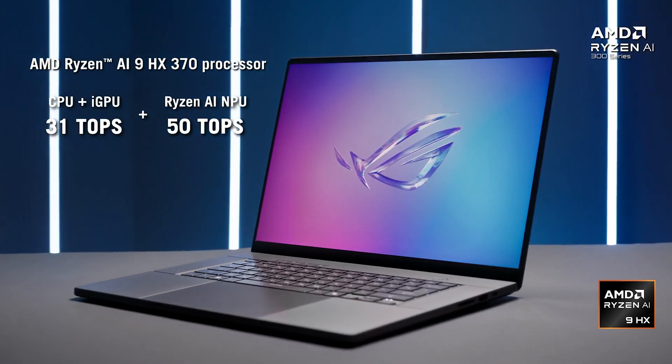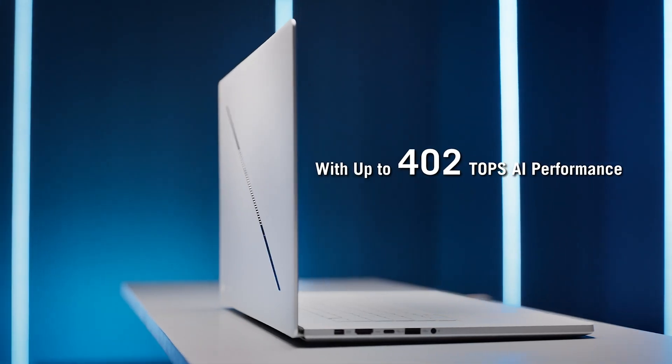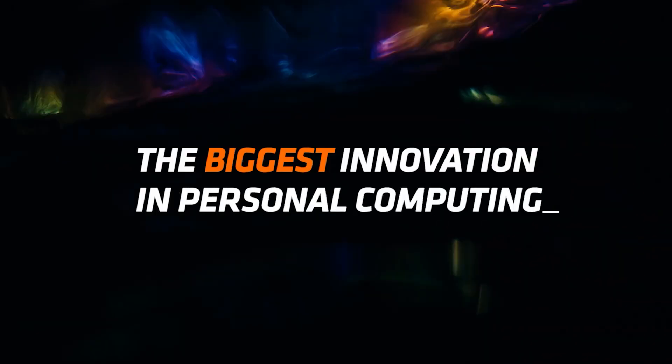Once again, you can see that the AMD Ryzen AI 9 HX370 Strixpoint APU delivers a 20% lead over the Ryzen 9 8945HS in multi-core and an 18.3% improvement in single-core tests.